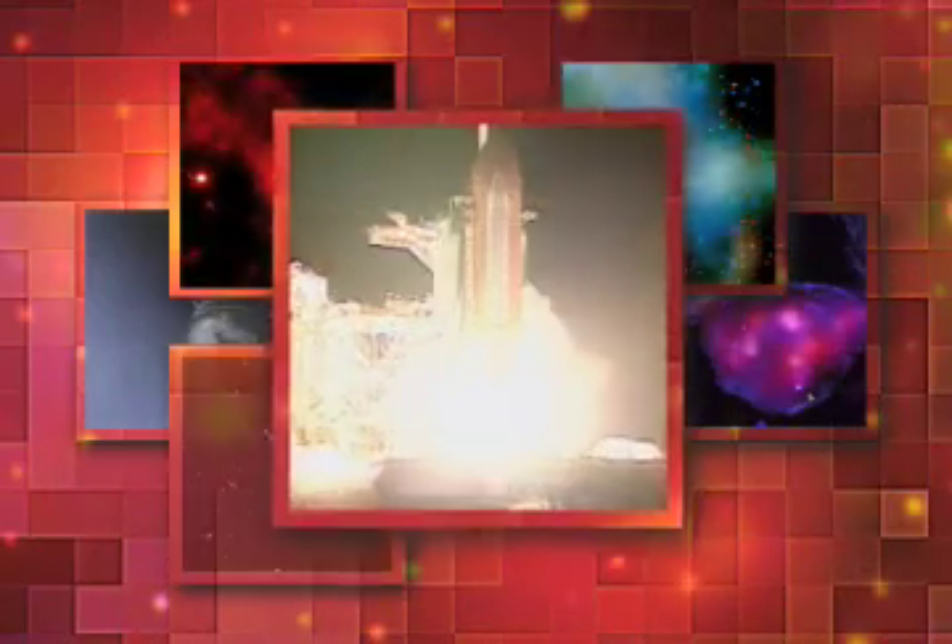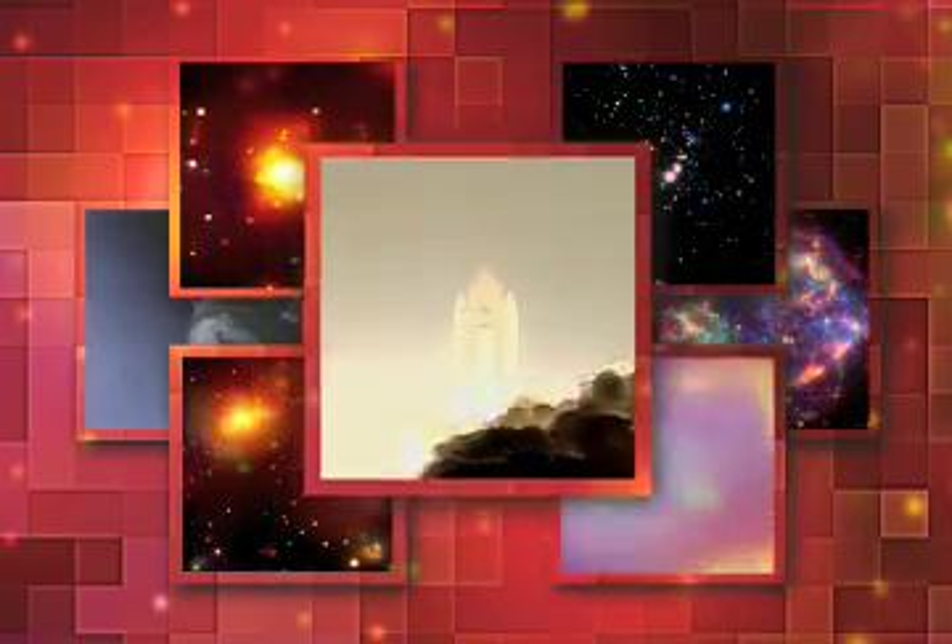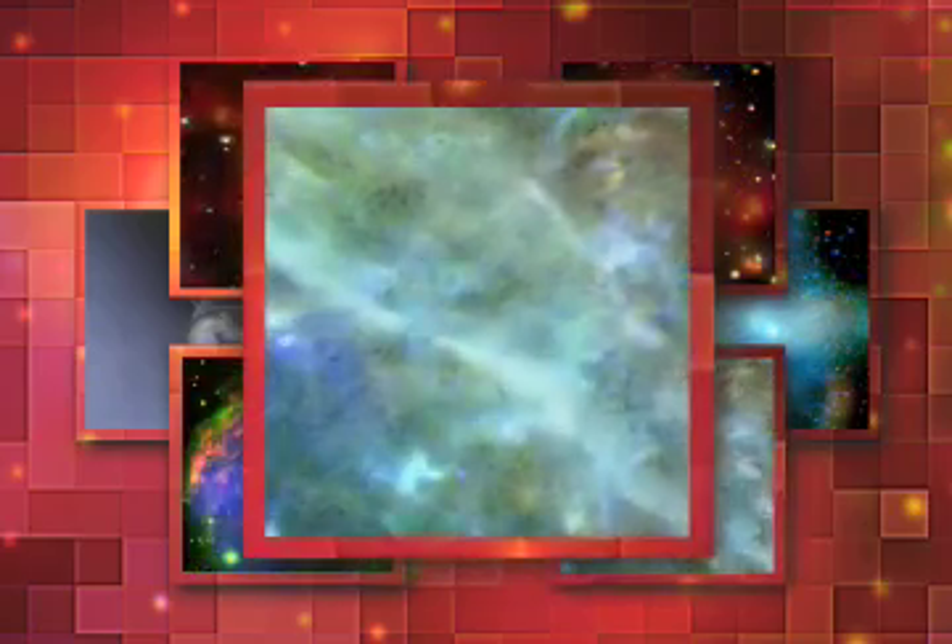We have booster ignition and liftoff of Chandra, reaching new heights for women and X-ray astronomers. The main thing Chandra does is take these superb, sharp images.